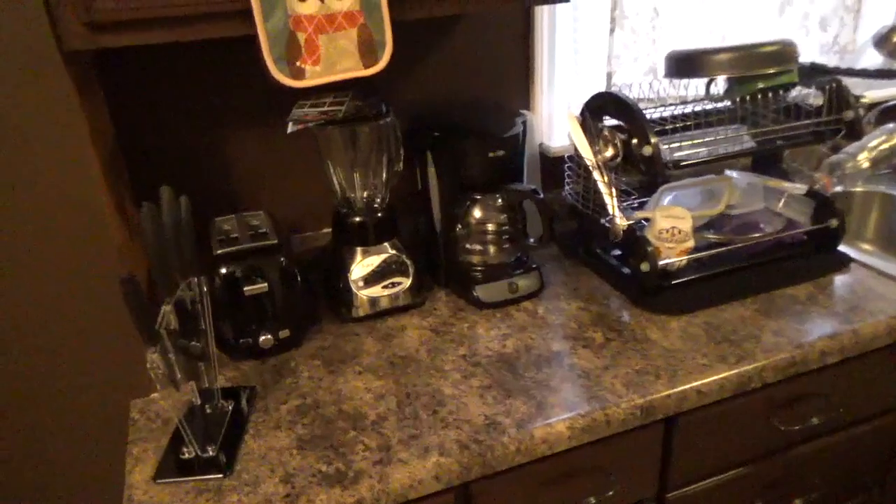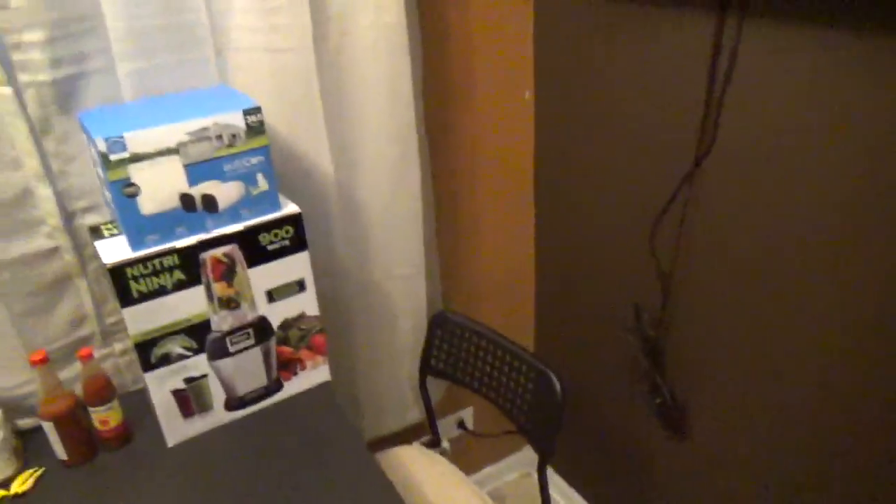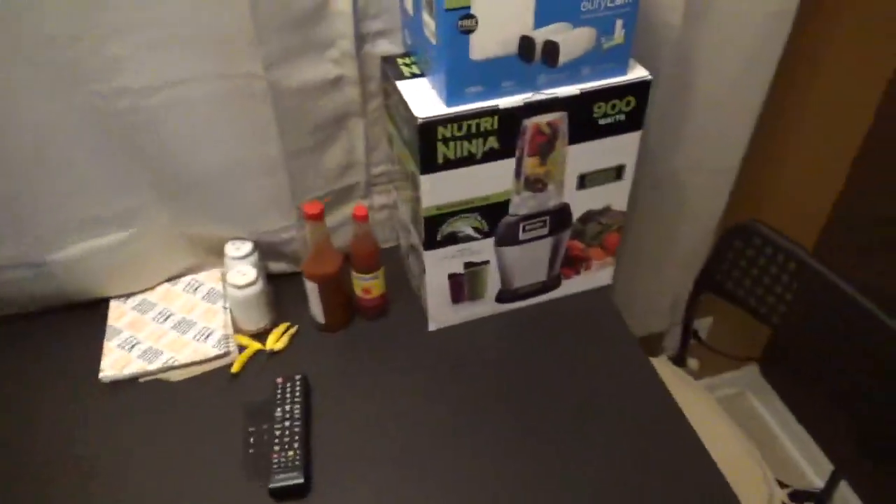My aunt gave me a Nutri Ninja for smoothies but I haven't had a chance to open it. I mounted a TV in the kitchen because I really don't want to take food to the sofa — it might stink or I could spill things. I have Apple TV up there and I watch YouTube, Netflix, whatever. I only have 4 chairs. I moved my fruit into a container because last time I left it out, fruit flies were all over it. That seems to be working.